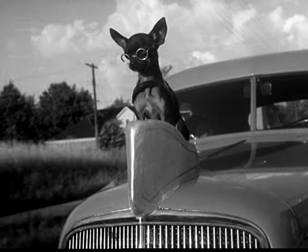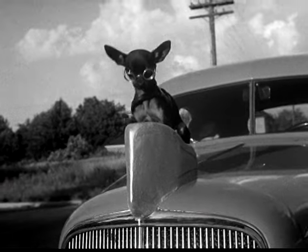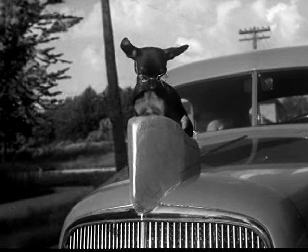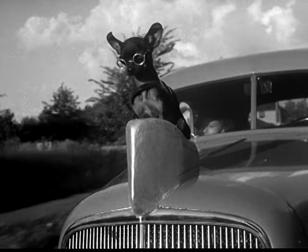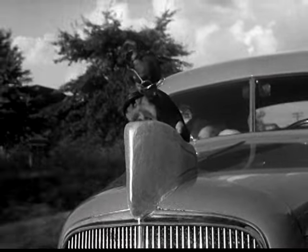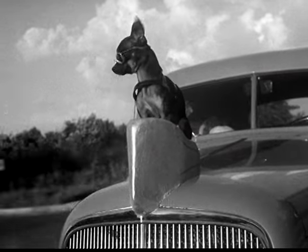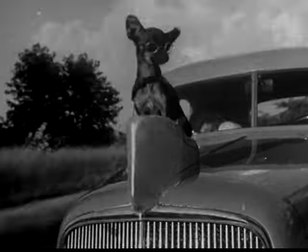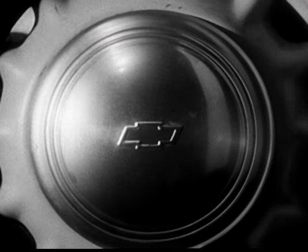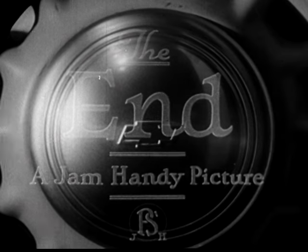As an ornament, he's great. But as a horn, not so good — he barks at all the cats and only wags his tail at pedestrians. Be careful there, fella. If you don't fold in those ears, you're going to take off in the breeze. Not standard equipment, but a neat accessory — and he certainly gives the car a doggy appearance.